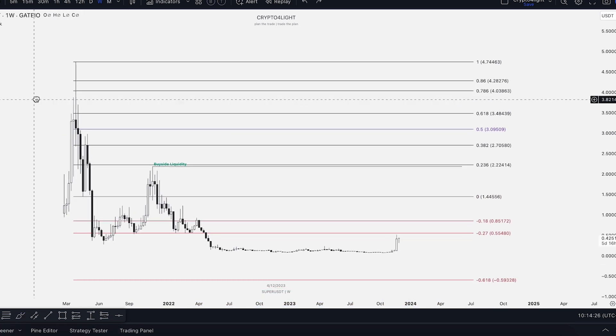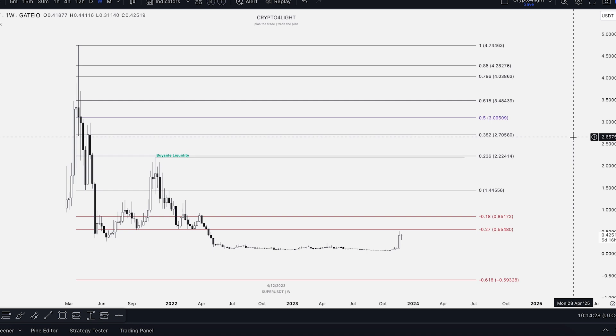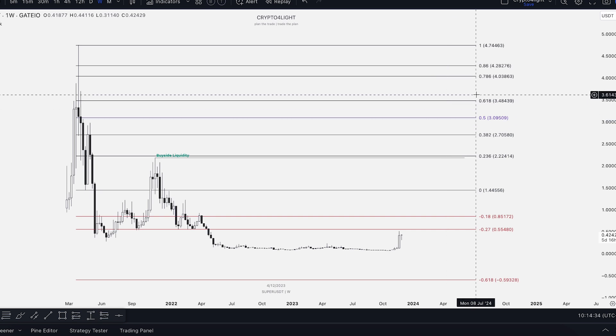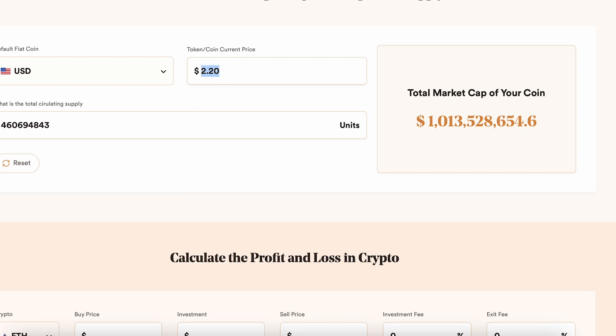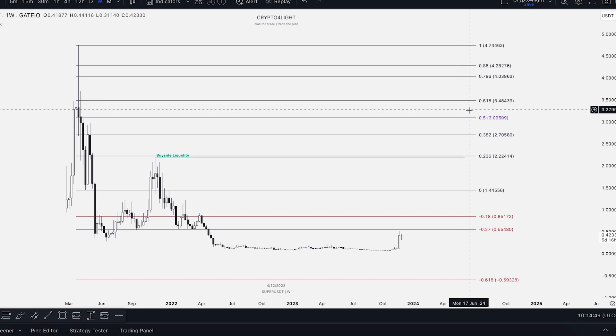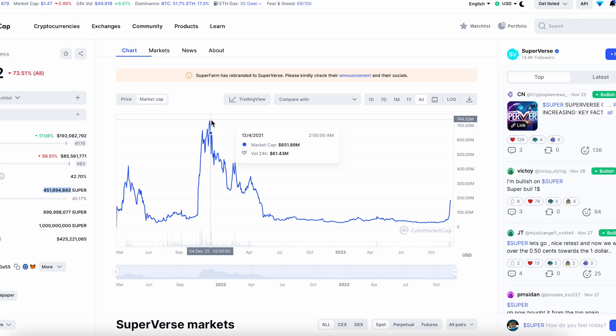If you believe in this project and feel it has a bright future, and we go to a new all-time high, the next step is the 0.561 FIB level. With $3, it's going to be a 1 billion 300 million market cap. With $5, it will be a 2 billion 300 million market cap. So with a 2 billion market cap, that's three times bigger than the previous cycle peak. This is how it works, so always follow your strategy for when to enter and exit this coin.